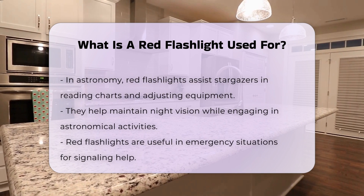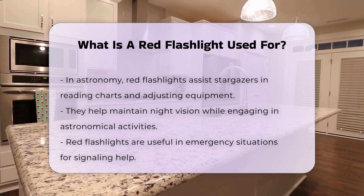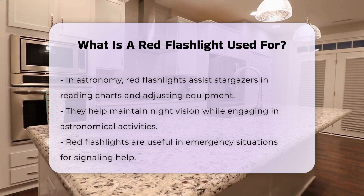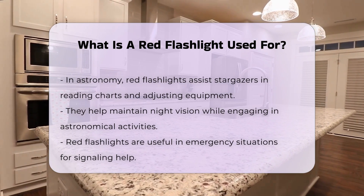Another key use of red flashlights is in astronomy. Stargazers often use red light to read star charts or adjust equipment, which minimizes disruption to their night vision.